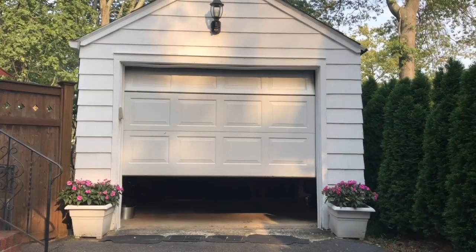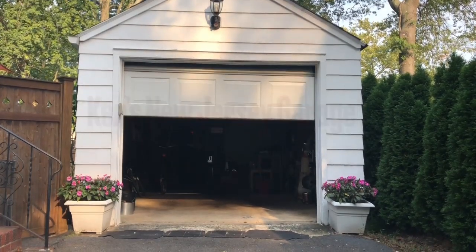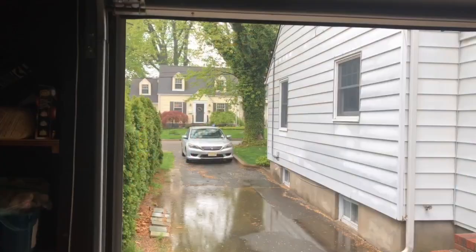That music means it's time for another episode of Ken's New Jersey Garage. I'm Ken Clark, editor of Hardware and Building Supply Dealer. This is our new product demo show.